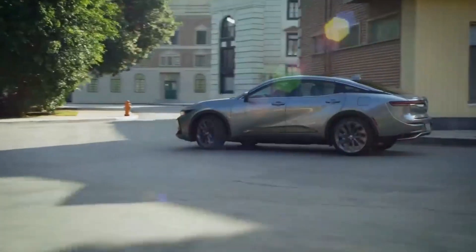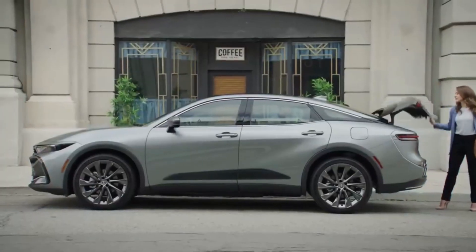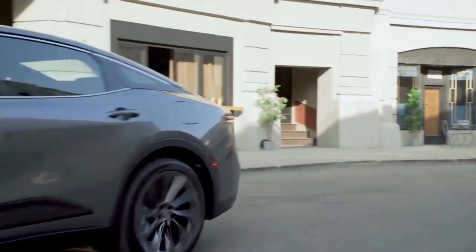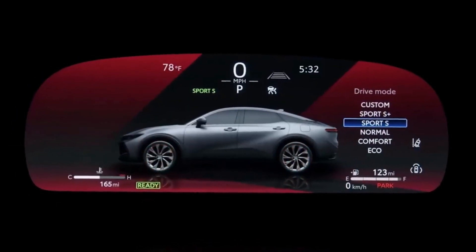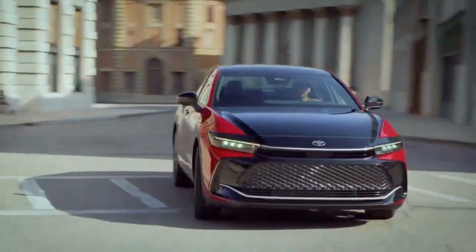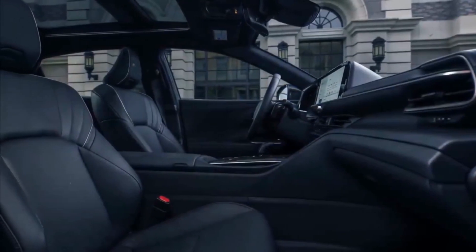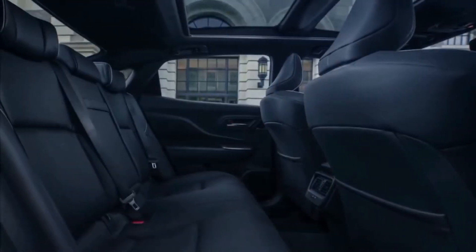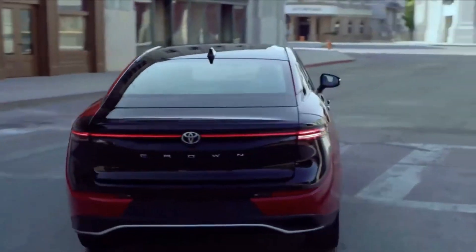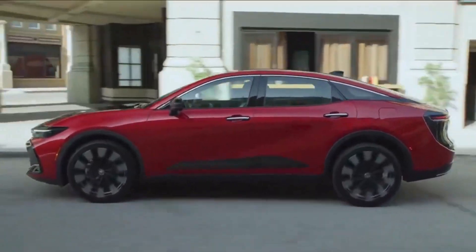After decades of absence from North America, the Toyota Crown has returned. Although it's a replacement for the discontinued Avalon, this is no traditional sedan. The 2023 Crown straddles the line between car and SUV, perhaps with the intent to broaden its appeal to shoppers outside the shrinking full-size sedan segment. The Crown's mix of high driving position and three-box styling taps a niche vacated by raised sedans of yesteryear.